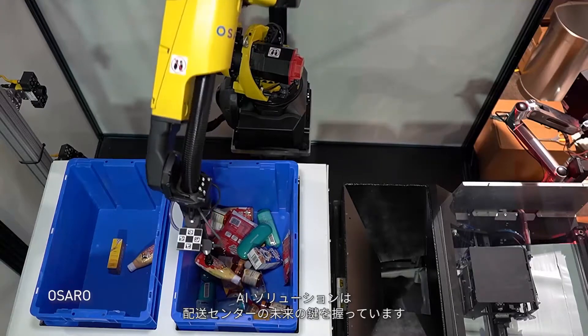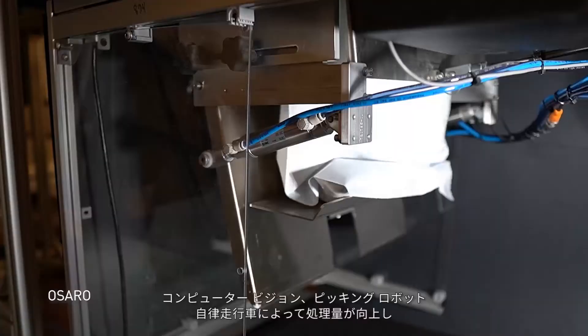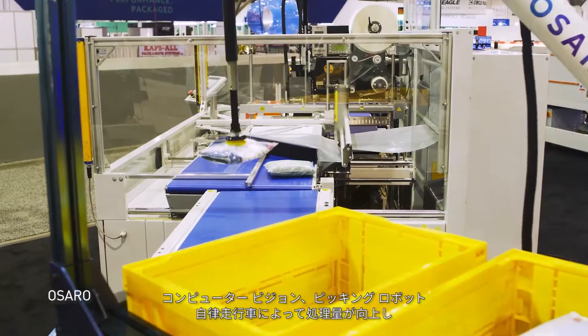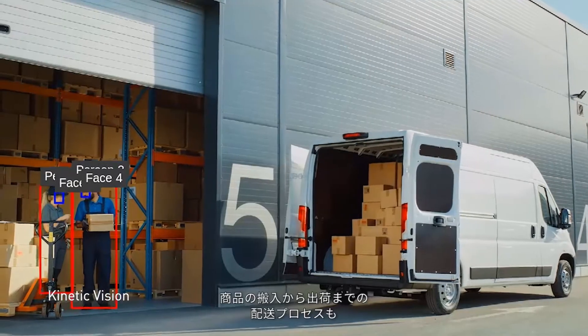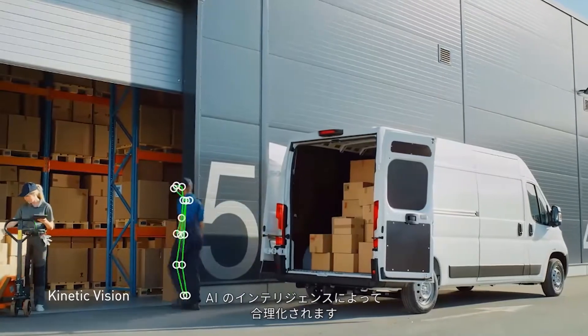Ultimately, AI solutions are the key to creating the distribution center of the future, increasing throughput with computer vision applications, pick-and-place robots, and autonomous vehicles. From initial receival to truck loading and dispatching, AI adds intelligence that streamlines the material handling process.